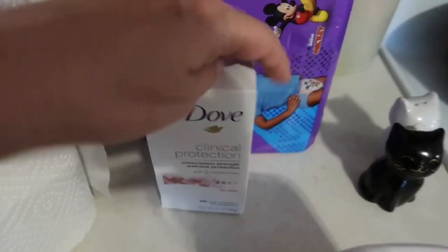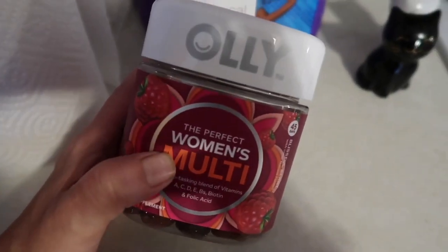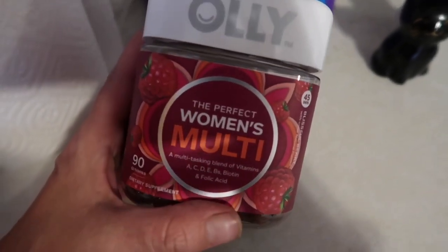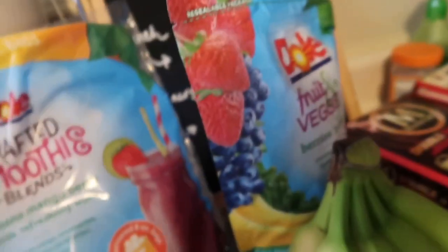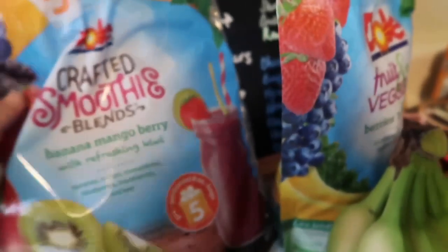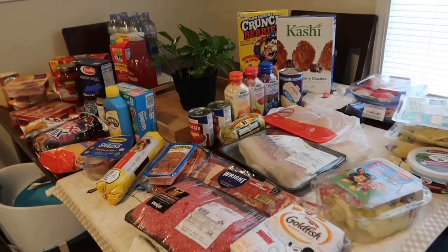I got some paper towels, pull-ups for AJ, deodorant for me, and a vitamin for me. I was looking for some brain balance medicine and couldn't find it, but I did find a multivitamin so I got that. I also got two bags of the Dole Crafted Smoothies — one has banana, mangoes, and berries, and the other has kale. I really just thought it was the perfect time of year to get smoothies.